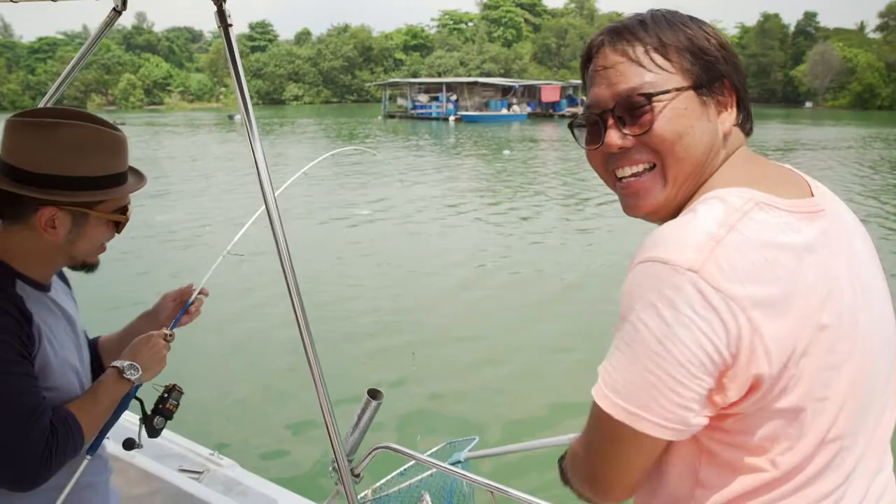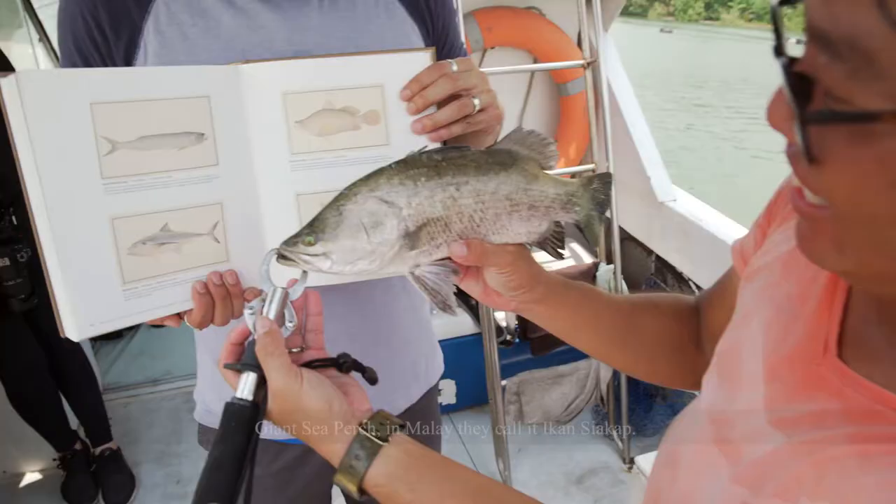See, I told you he just dropped straight down. Giant Sea Perch — in Malay, they call it Siakap.